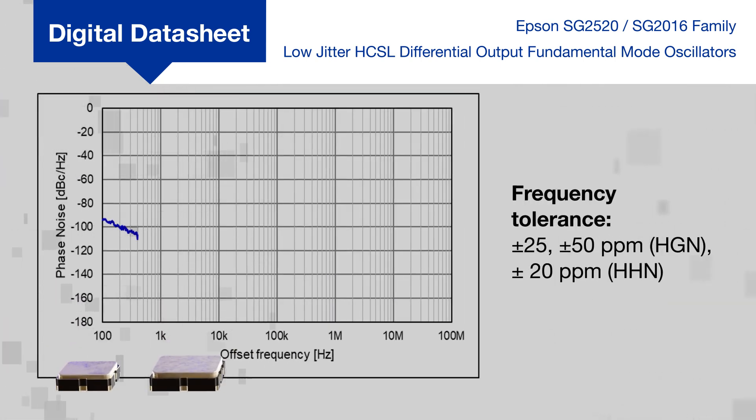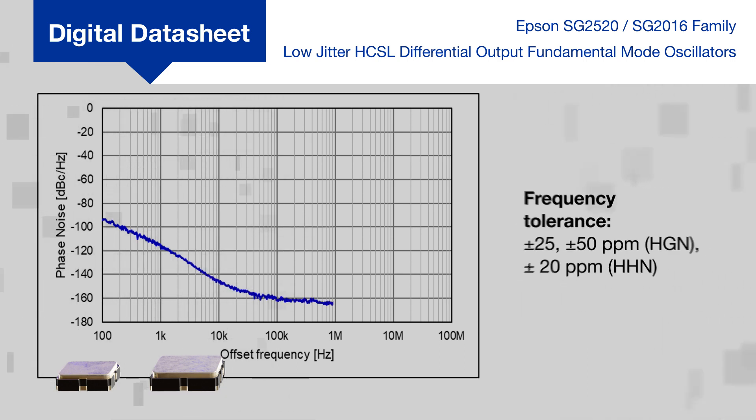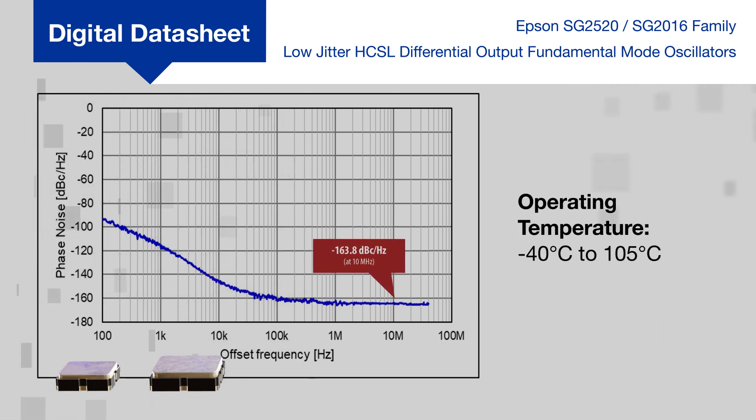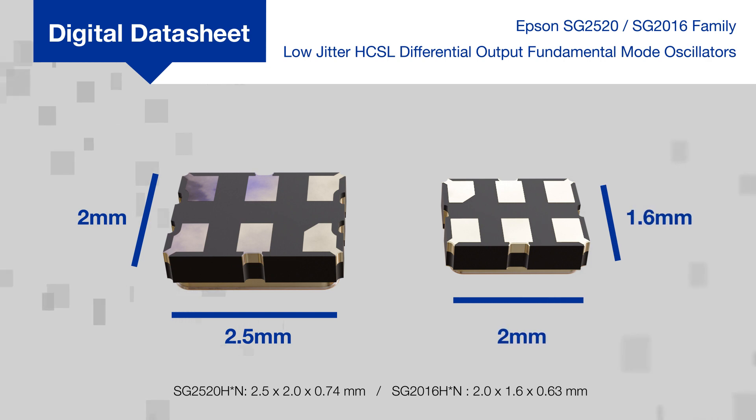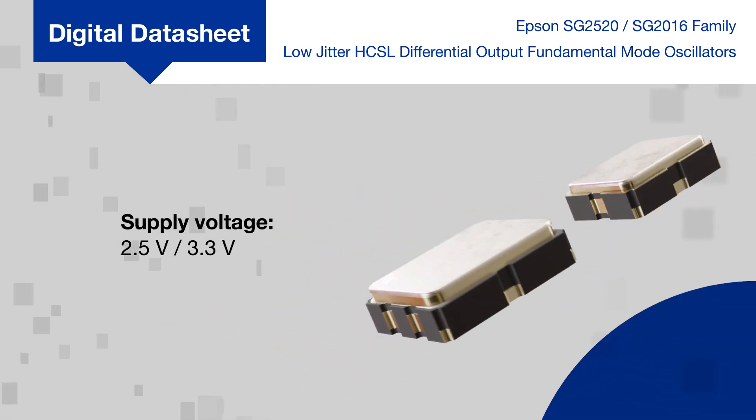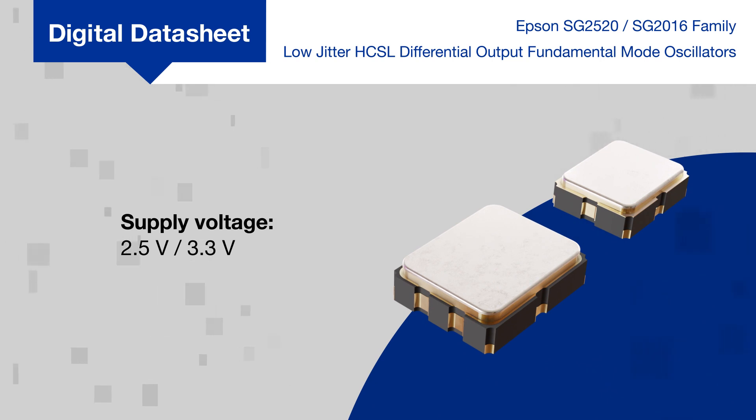The SPXOs are offered with a frequency tolerance as tight as plus or minus 20 ppm and have excellent phase noise characteristics while operating from negative 40 to positive 105 degrees Celsius. They're offered in both 2.5 by 2 millimeter and 2 by 1.6 millimeter low profile packages. They can operate from a 2.5 or 3.3 volt supply and can be put in standby to reduce power consumption.